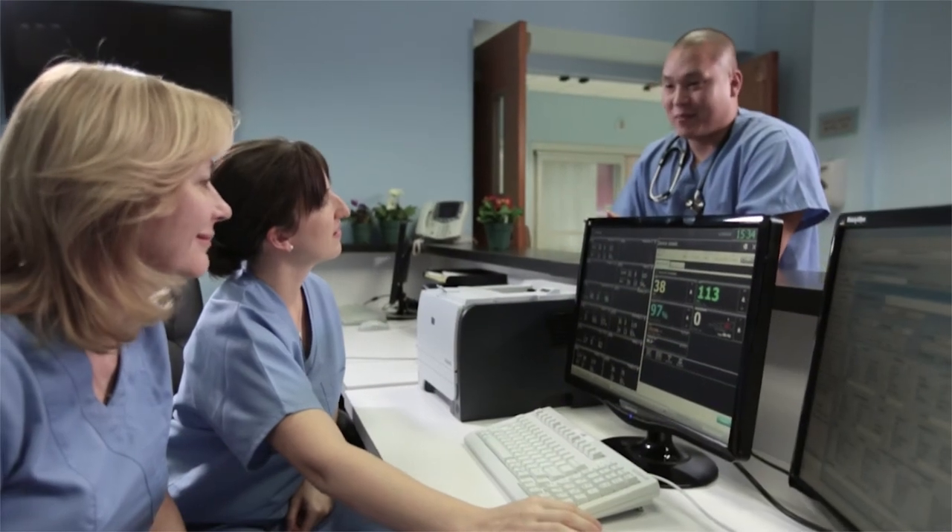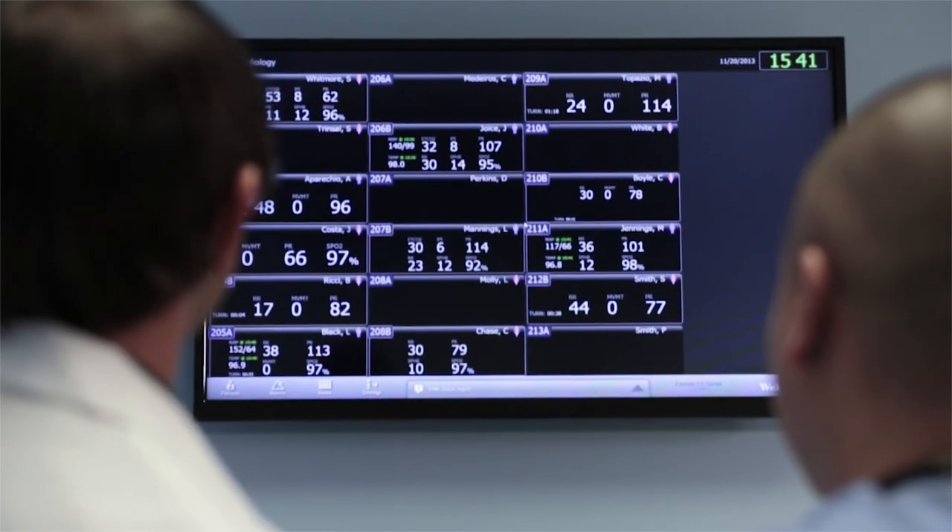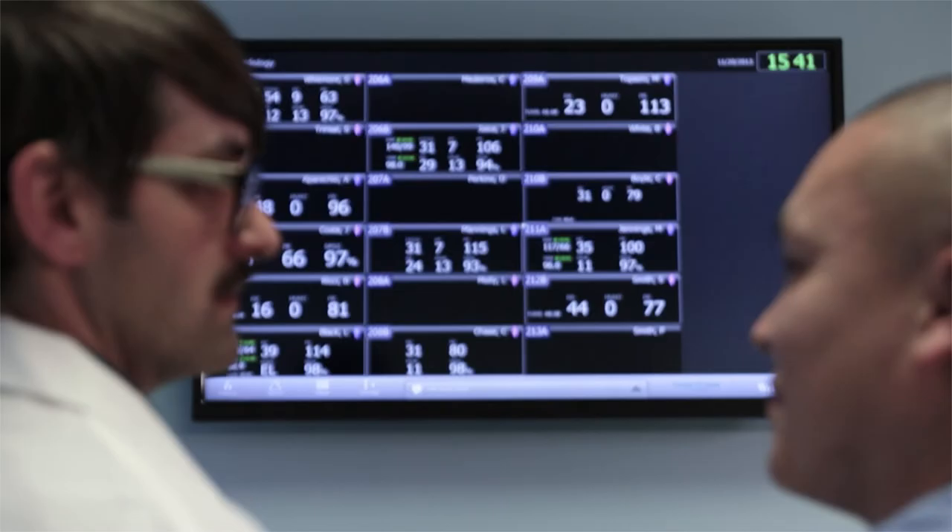If you have a patient with risk factors like Mary, the Connex Vital Signs Monitor enables you to proactively monitor respiration rate and ventilation without changing your workflow. And with the Connex Central Station, you can see real-time status of monitored patients at a glance for improved patient safety and clinical decision-making.